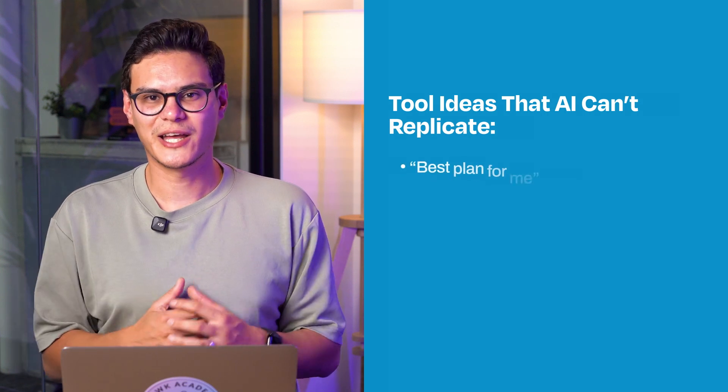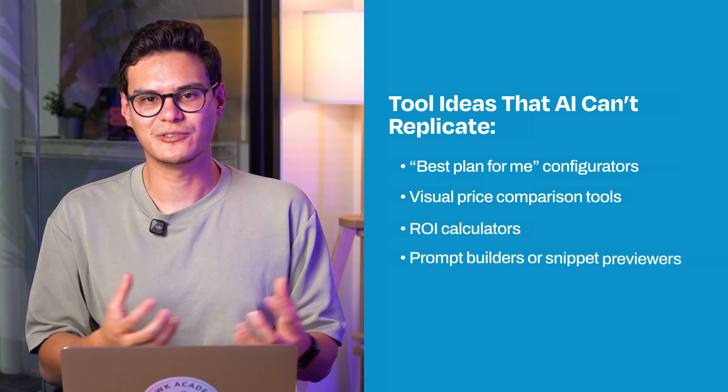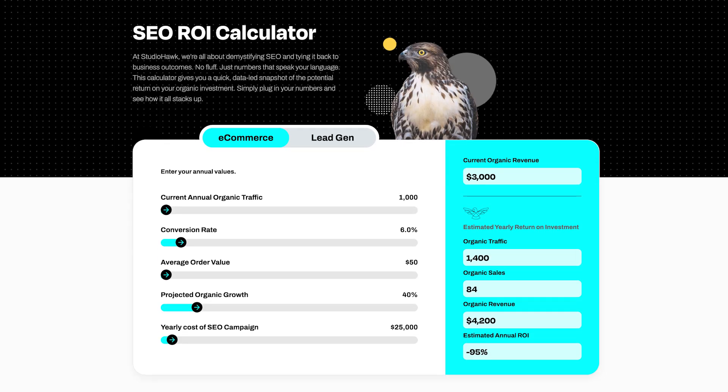Instead of a regular blog post about 'what is accounting software,' build a profit margin calculator that's unique to your website — Google can't summarize or replicate it, and a user will interact with it to increase dwell time. All of it feeds back into product-led SEO. For example, if you're an SEO agency, create a blog article about SEO pricing and embed an SEO ROI calculator. Add SoftwareApplication or Product schema to it and label it clearly with 'Try this now.'